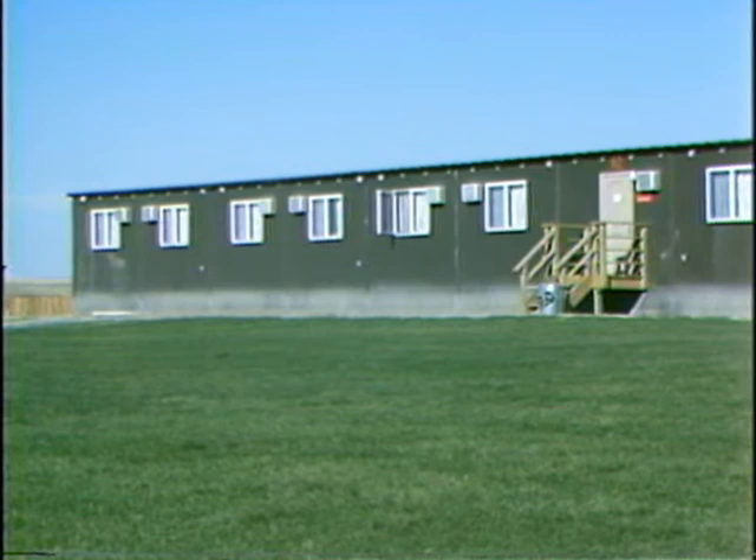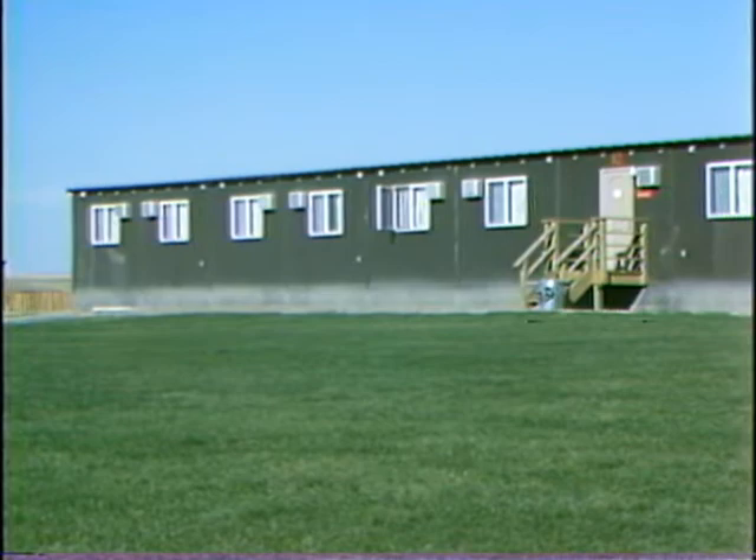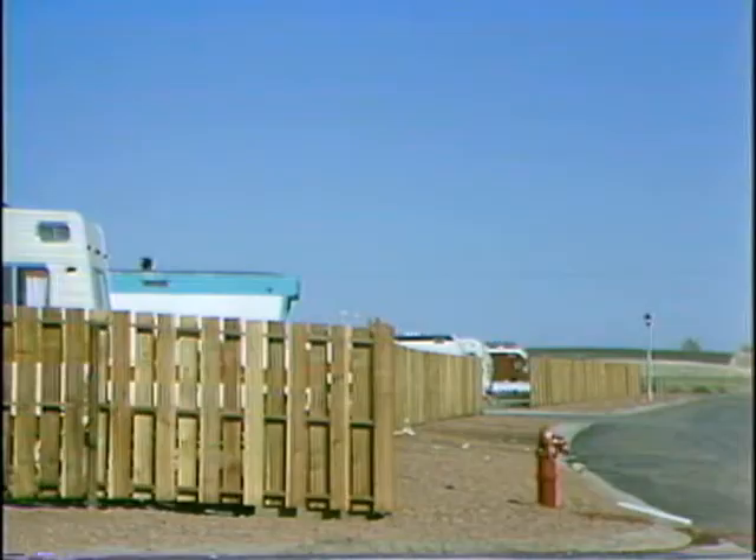211 of the bachelor quarter rooms are now occupied. Each room has its own air conditioner and its own private bath.